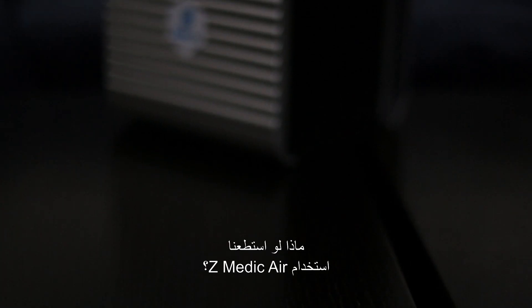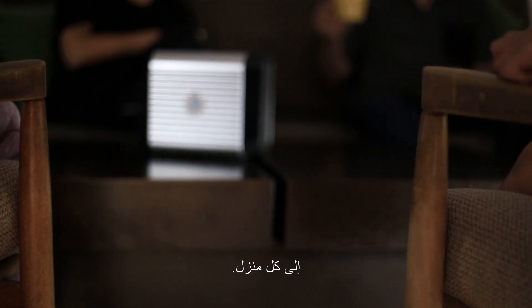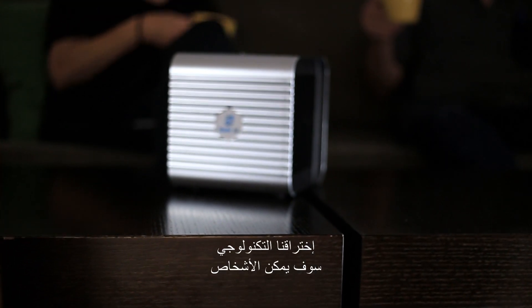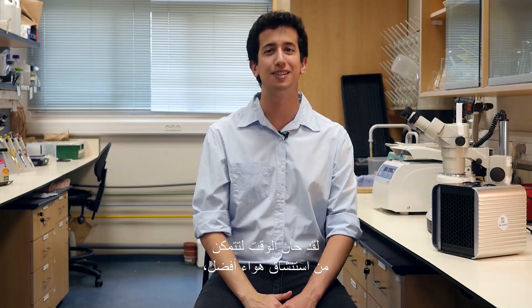What if we could use Z-Medic Air? My name is Zion, and I'm the founder of Z-Medic Air. Today, we're bringing singlet oxygen to every household. Our technological breakthrough would enable people with respiratory disorders to breathe better. So now, it's time for you to breathe better air. Breathe singlet oxygen.